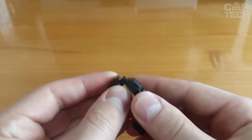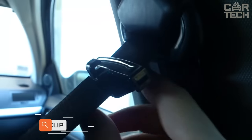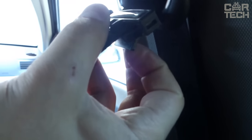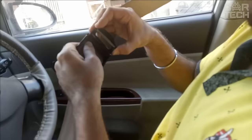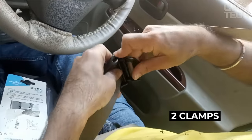A clip that is worn on the seat belt in a vehicle. The clamp is a kind of stopper that relieves the tension of the belt. So if you are hampered by too much pressure that the belt exerts on you, this clamp will help solve the problem. The material of construction is plastic. The kit comes with two clamps, and you can choose from several colors.